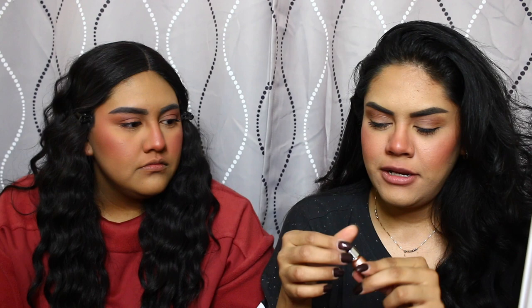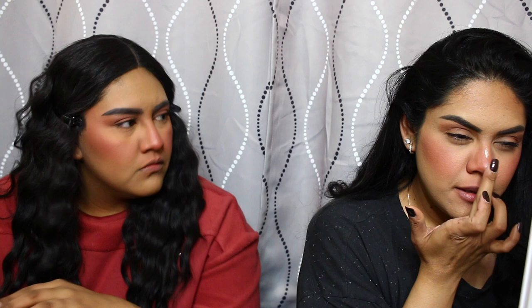She uses liquid highlighter — specifically the Cover FX one, which luckily we have. She does it on her nose, and then blends it back in with more blush. I'm not mad at this liquid highlighter — I never use liquid highlighter but this is actually really pretty. It looks really nice with the blush.